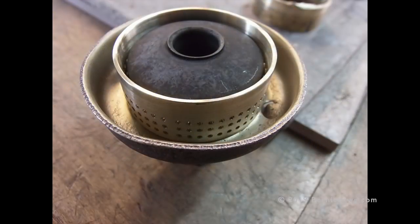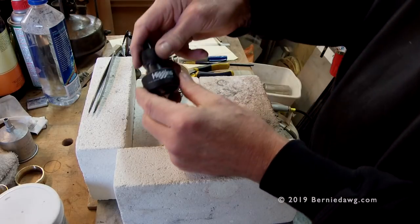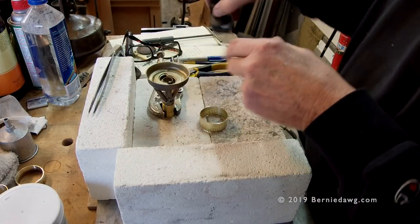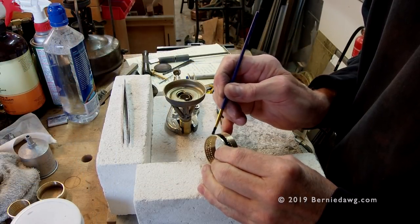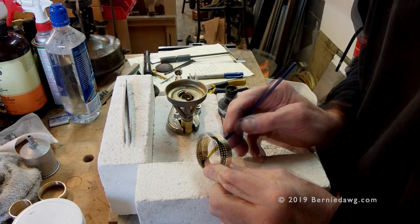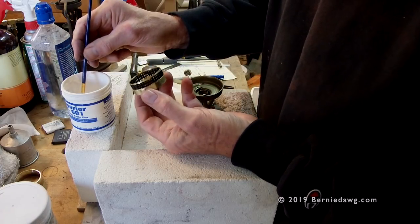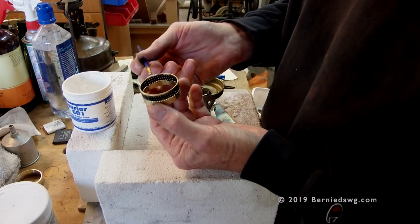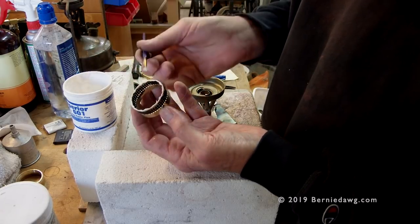Test fitting came out great, then I parted it off to the right height. For brazing, I first masked all the little holes with Higgins black India ink — the kind used in fountain pens, available at stationary stores. Any black India ink works. I applied it inside and outside, keeping it away from the edge to be brazed. Once dry — let it dry for an hour — I applied flux along the edges where the ring will attach to the burner.